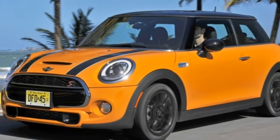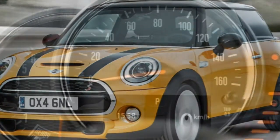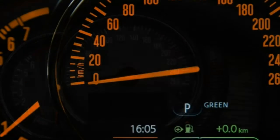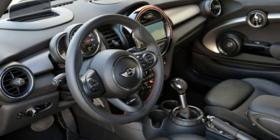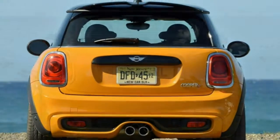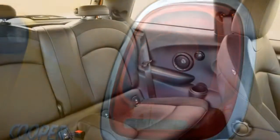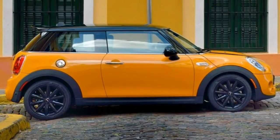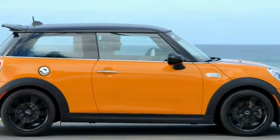Similar to BMW's iDrive, the display is operated by a controller knob on the center console — it takes some time to learn, but overall it's a comprehensive and very useful system. One downside is that when you lower the center armrest, it's nearly impossible to reach the low-mounted infotainment controller. The front seats offer firm support and an ideal driving position. Rear passenger space is pretty tight in both the 2-door and 4-door. Cargo capacity for the 2-door measures 8.7 cubic feet behind the rear seatbacks, expanding to 34 with those seatbacks folded, while the 4-door expands to 13.1 and 40.7 cubic feet respectively.